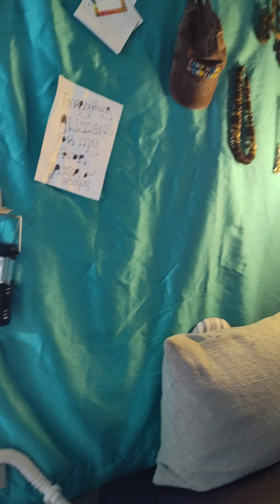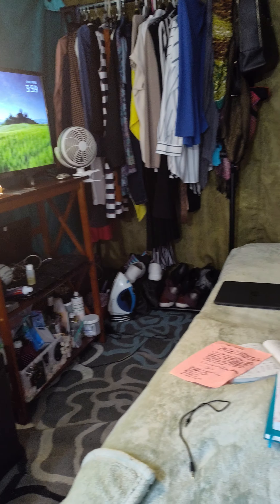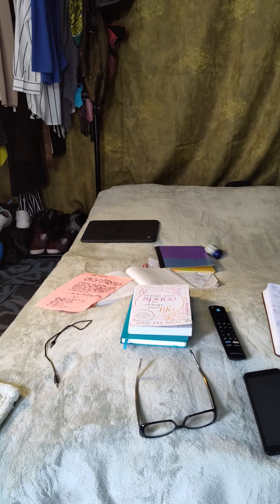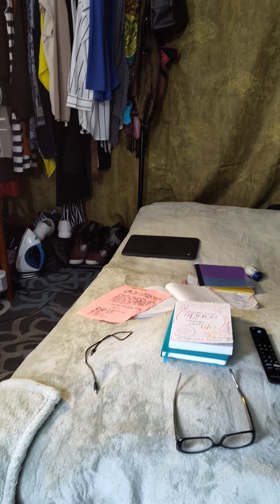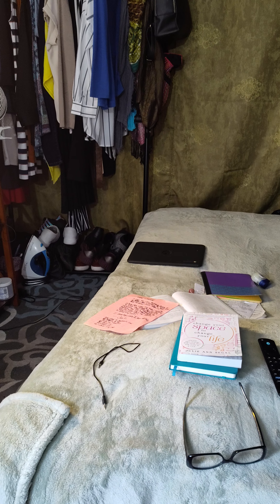Guess how much I pay — nowhere near rent amount. Let me know what y'all think, what y'all want me to do. I don't know what to do with the channel — I'm thinking about going on and just deleting it.